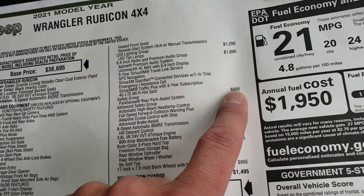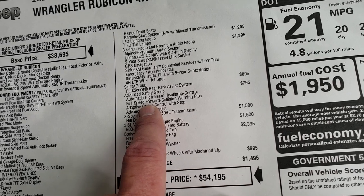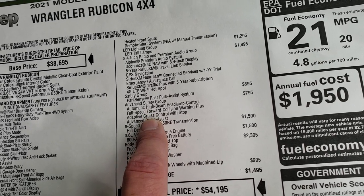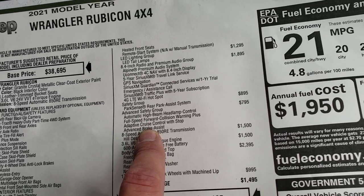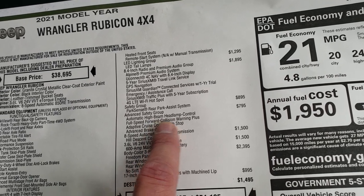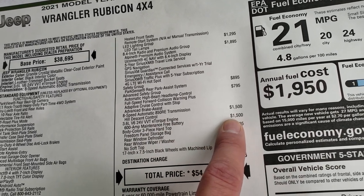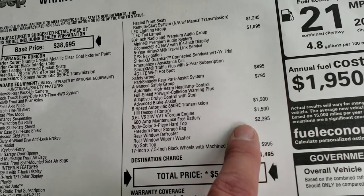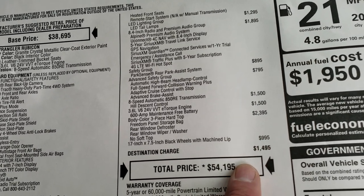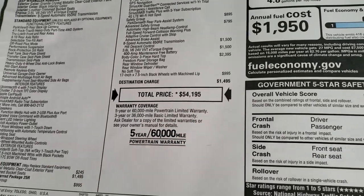The safety group, which gives you the ParkSense rear park system, is $895. The advanced safety group, which gives you forward collision warning, adaptive cruise control, advanced brake assist, and automatic high beam headlamp control, is $795. The 8-speed automatic and the 3.6 are $1,500 options each. The color match hard top is $2,395. Those rims are $995, and your total MSRP is $54,195.